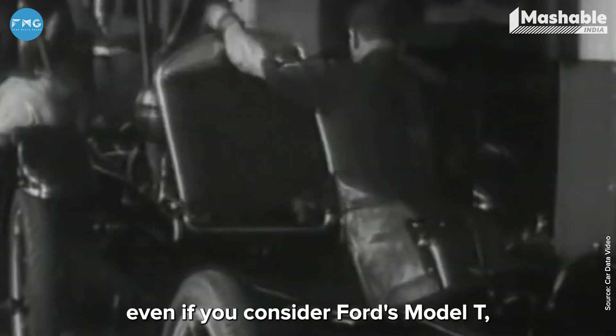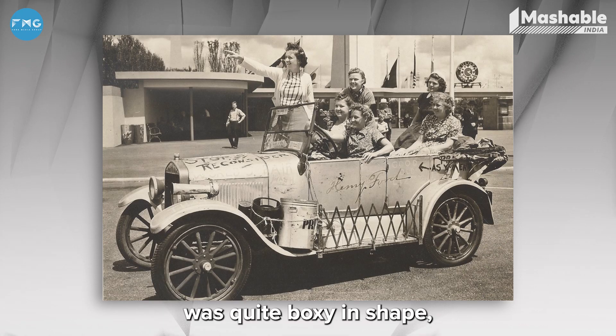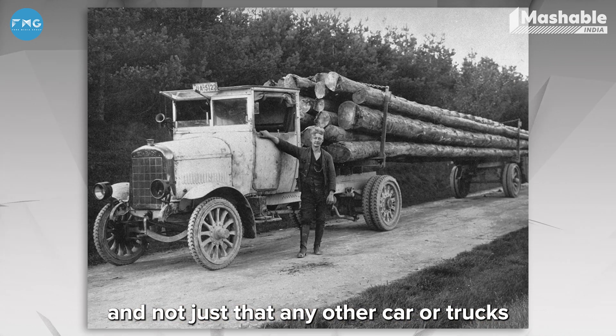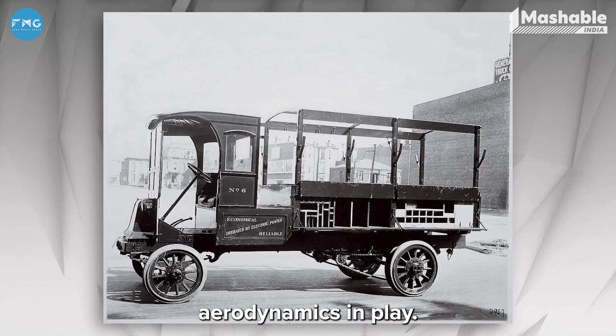Let's take the auto industry for instance. When it comes to automobiles, even Ford's Model T, which was launched in 1902, was quite boxy in shape. Any other cars or trucks during that era were also quite boxy — they were not designed with aerodynamics in play.